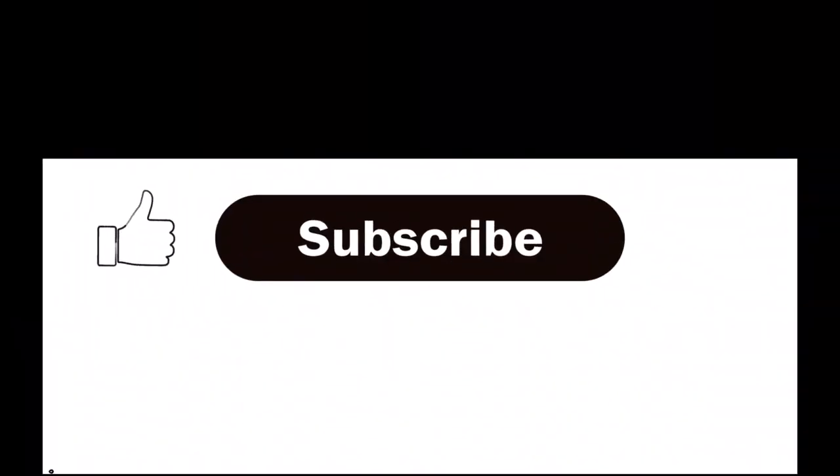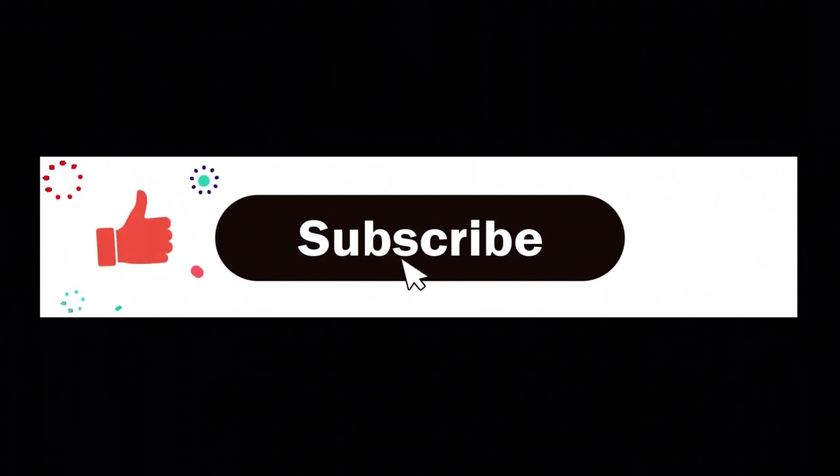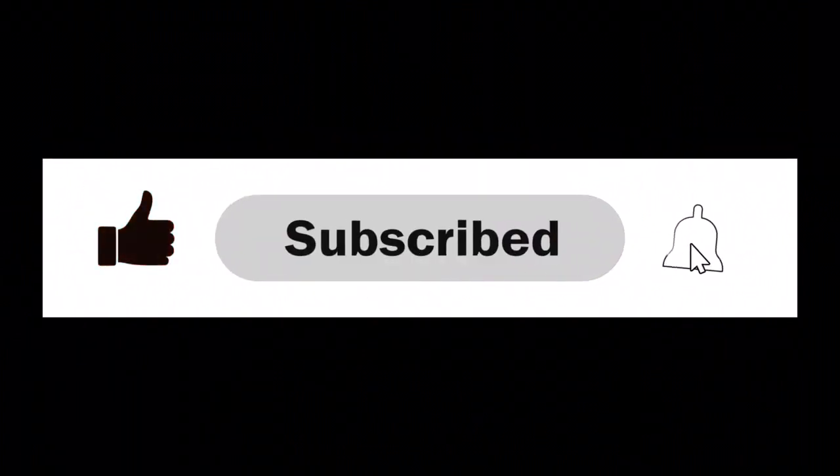If you like today's content, please hit that like button. And if you want more notary and notary business information, I encourage you to subscribe and hit that bell so you don't miss a video — I upload weekly. I would love it if you would join this small but growing family. Until next week, diversify and grow your notary business today. See you later.